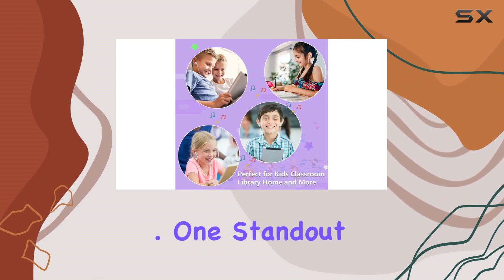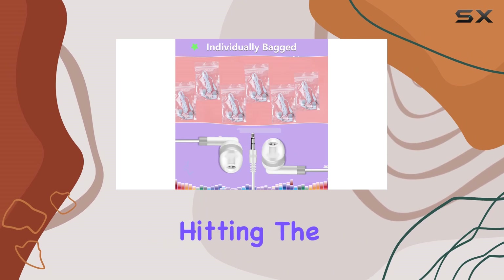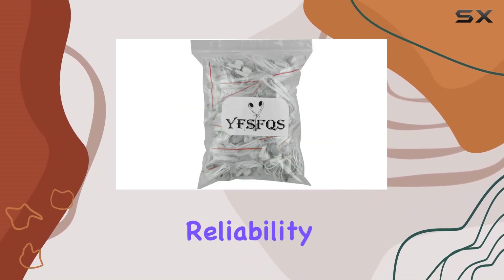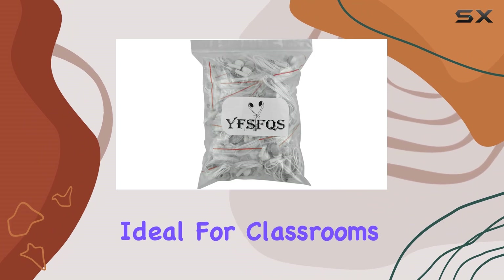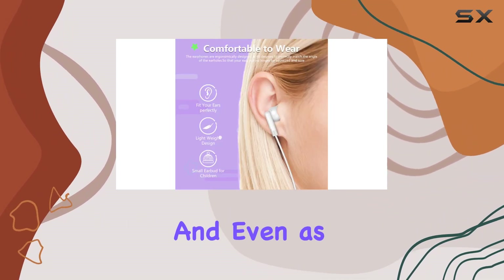One standout feature is the thorough testing each bulk earbud undergoes before hitting the Amazon shelves. This instills confidence in the product's reliability and performance. They are ideal for classrooms, libraries, museums, hotels, gyms, and even as gifts.